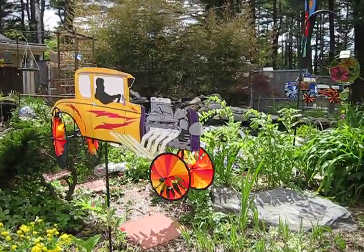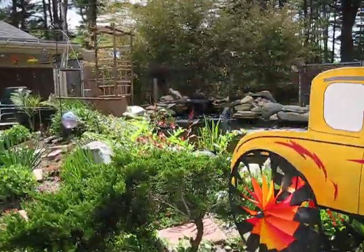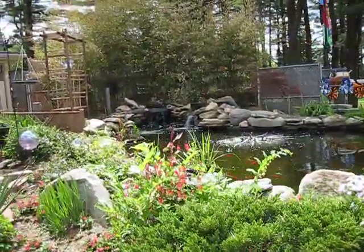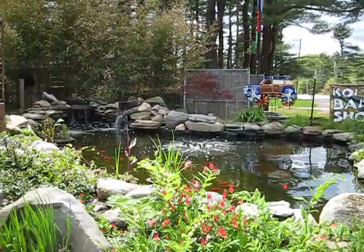Hi, welcome to Koi Villa. We're located in Coventry, Rhode Island and this is our pond and our Japanese ornaments and our fish in the front pond and aquatic plants.